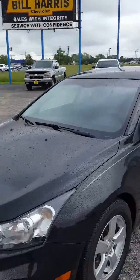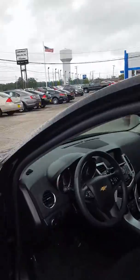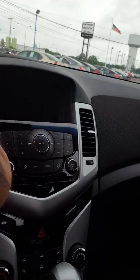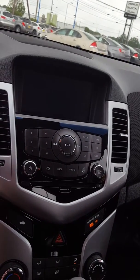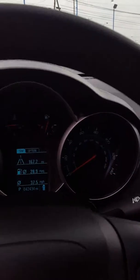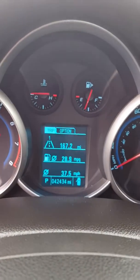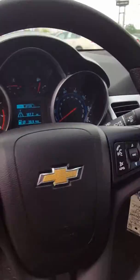Let me show you a couple of things on the inside as well. As I mentioned, it does have the touchscreen radio — I'll go ahead and click the key on here. Of course it has Chevy MyLink, so it's got Bluetooth audio. This particular one coming in averaged almost 30 miles per gallon. It also has cruise control and steering wheel controls for the radio.